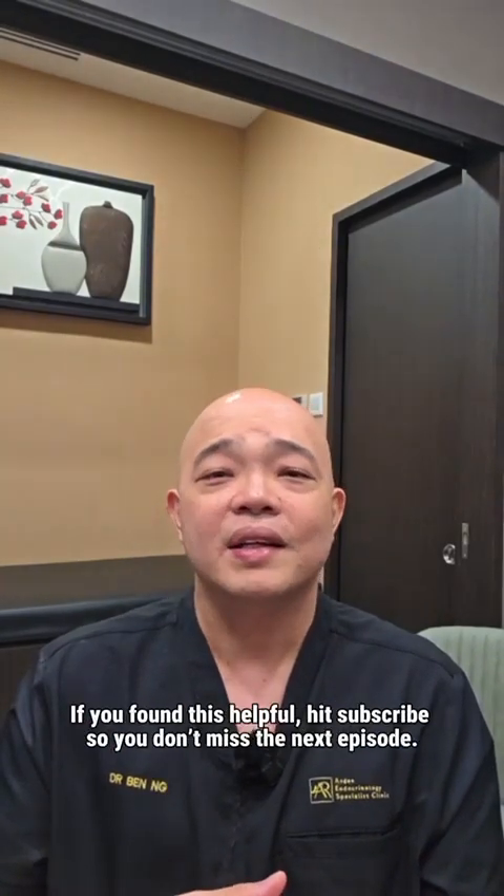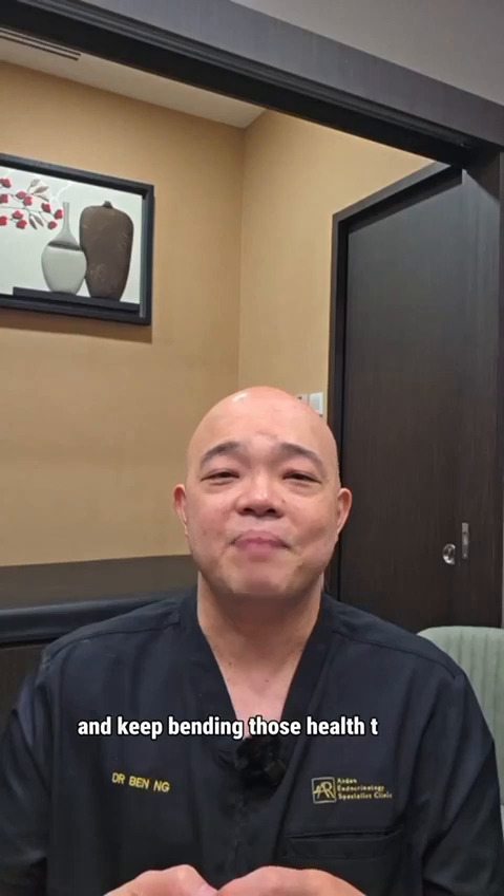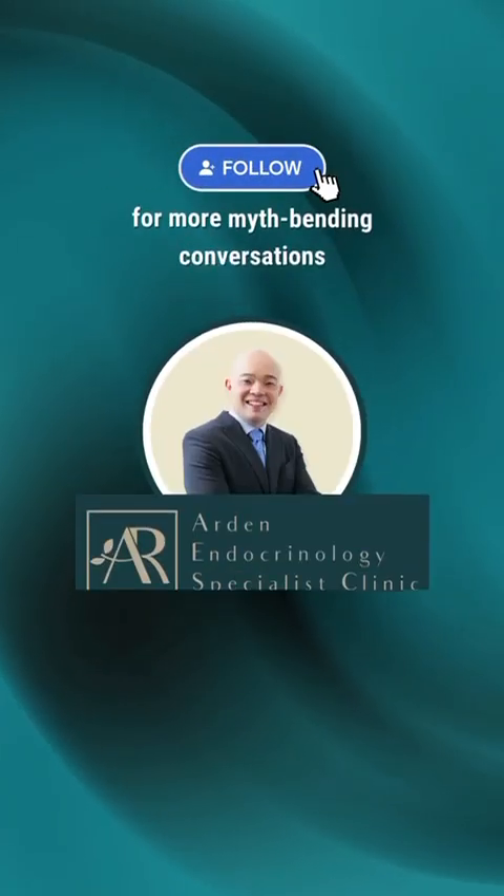If you found this helpful, hit subscribe so you don't miss the next episode. This is Dr. Ben signing off. Stay well, stay curious, and keep bending those health truths until they finally make sense. I will see you again.